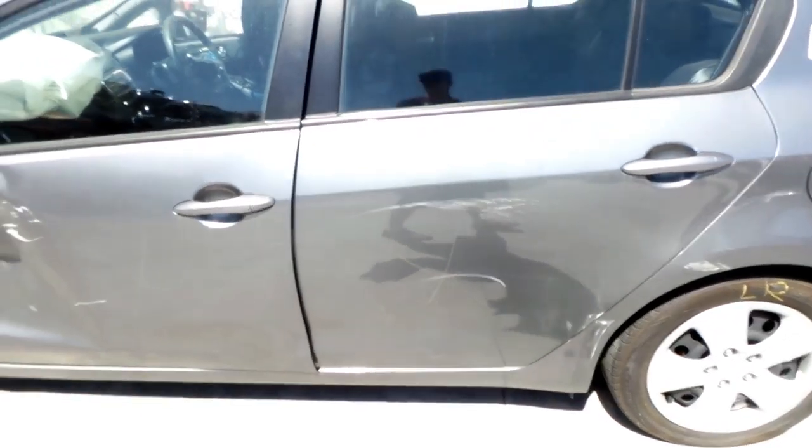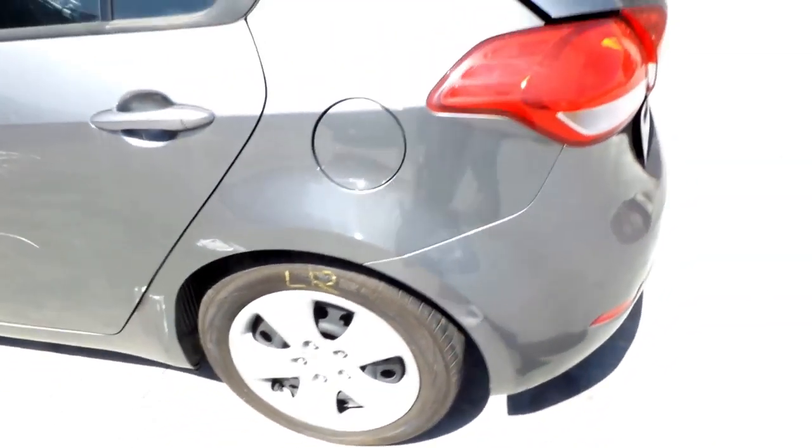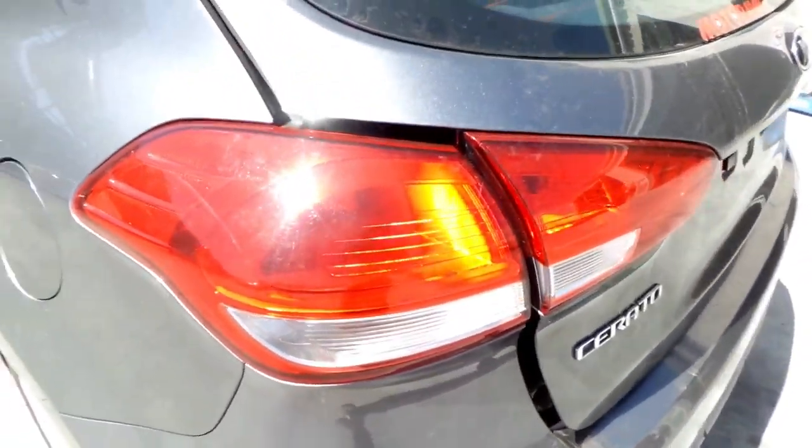Got the left power door mirror, indicator type. This vehicle is fitted with factory 16-inch steel rims. Left rear has a good tyre.